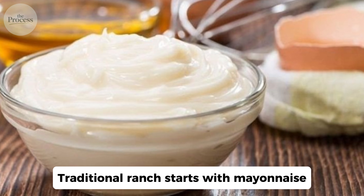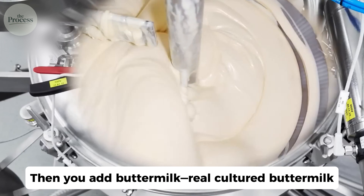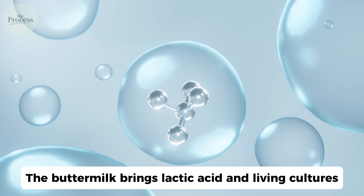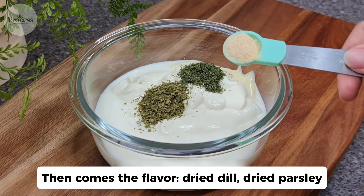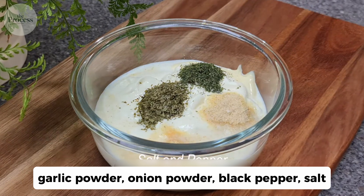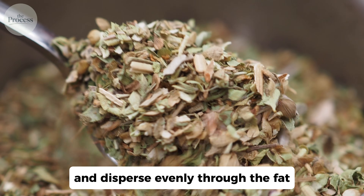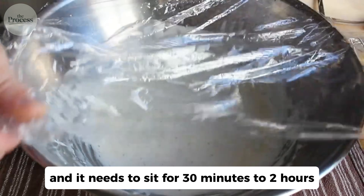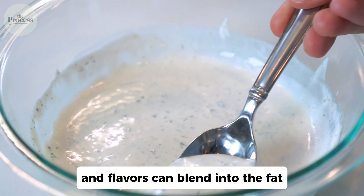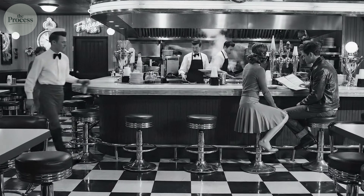Traditional ranch starts with mayonnaise — oil emulsified with egg yolk and vinegar. Then you add real cultured buttermilk, not milk with vinegar added. The buttermilk brings lactic acid and living cultures. Then comes the flavor: dried dill, dried parsley, garlic powder, onion powder, black pepper, salt. Dried herbs concentrate flavor and disperse evenly through the fat. You mix everything together and it needs to sit for 30 minutes to 2 hours so dried herbs can rehydrate and flavors blend into the fat. This is the recipe Steve Henson created at Hidden Valley Ranch in California in the 1950s, serving it to guests at his dude ranch.